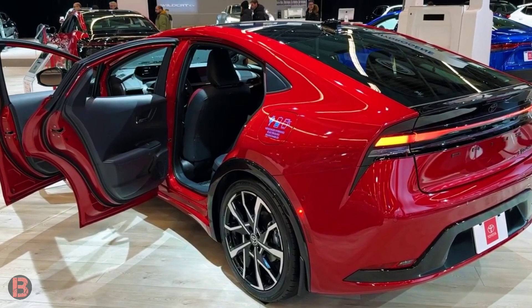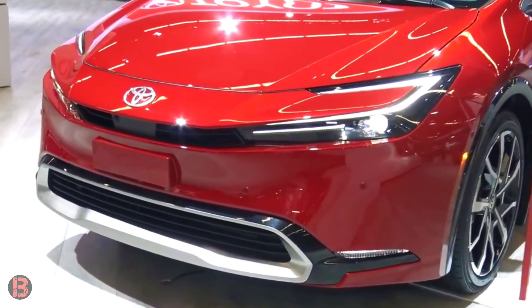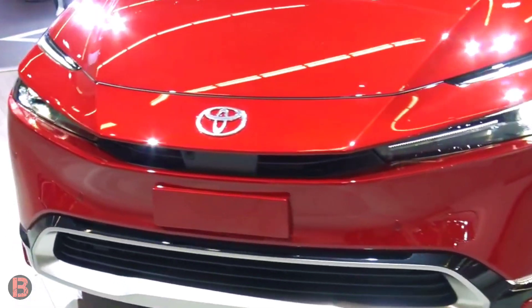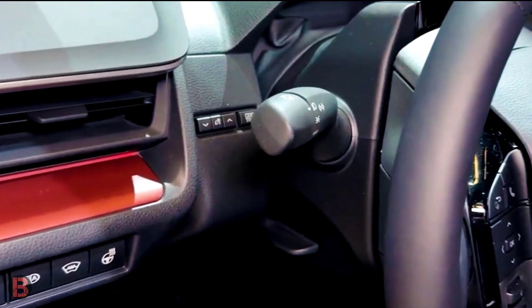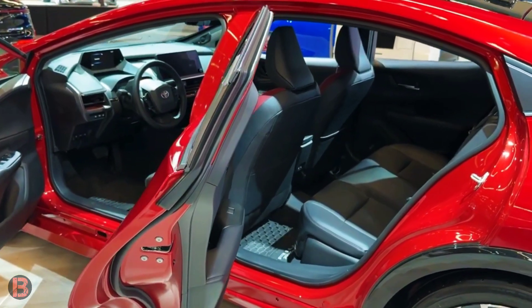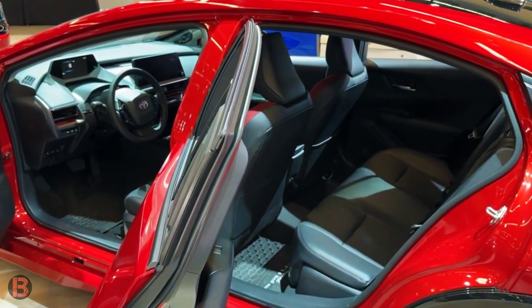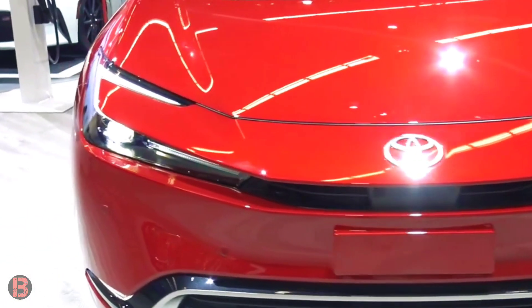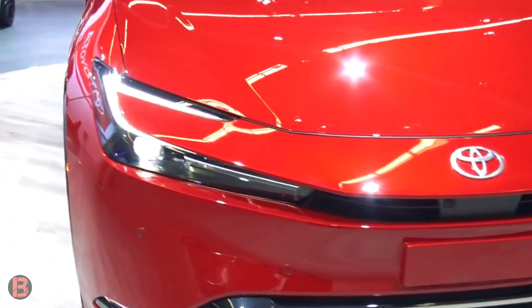Toyota has completely redesigned the Prius Prime for 2023, giving it a new look as a plug-in hybrid and a completely revamped chassis. Marking the second generation of the Japanese automaker's TNGA-C architecture, the new Prius Prime is reportedly stiffer, lighter, and offers a lower center of gravity compared to last year's model.